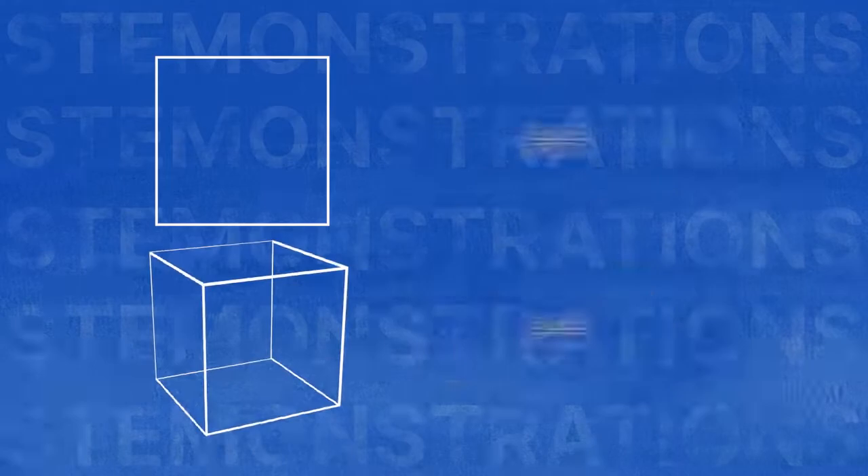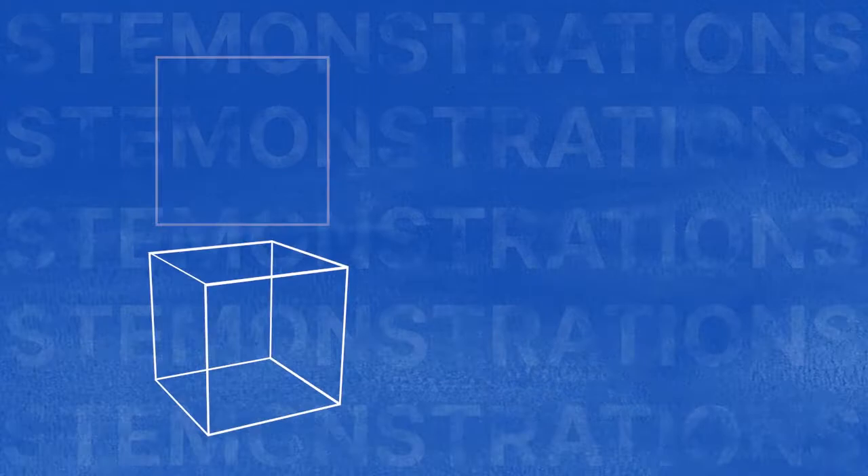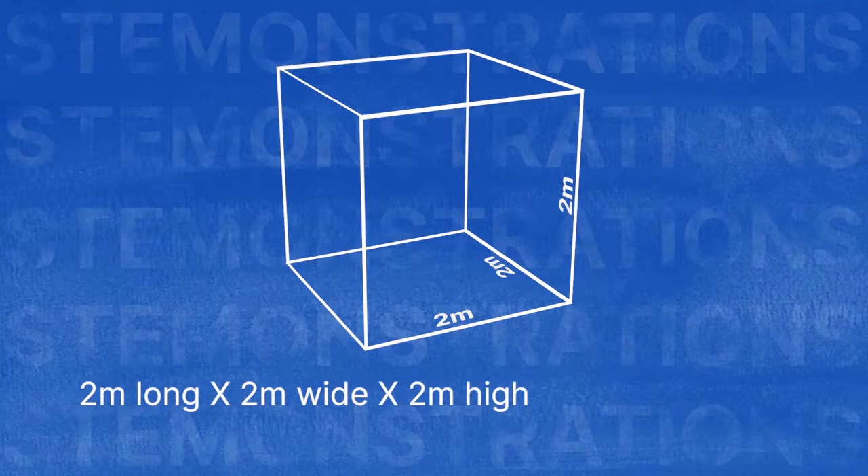Length times width will give you the area of a square. Take the area of a square and multiply that by its height to get the volume of a cube. For example, here's a cube that is 2 meters long by 2 meters wide by 2 meters high. Multiply those dimensions and you get 8 cubic meters of volume.